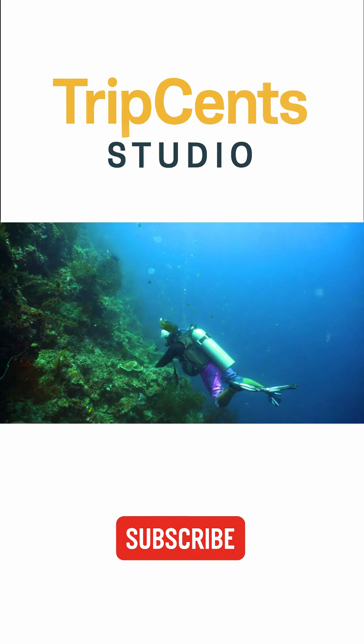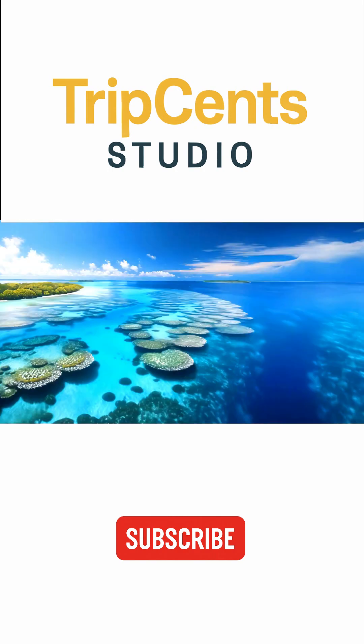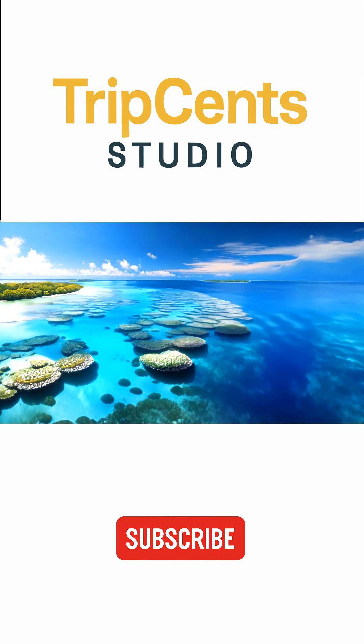Like mind-blowing landmark secrets like this — tap like and subscribe to Trip Sense Studio for shocking facts the world's never told you.